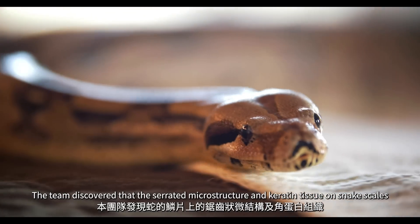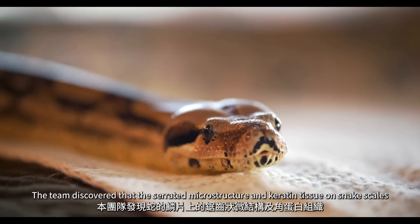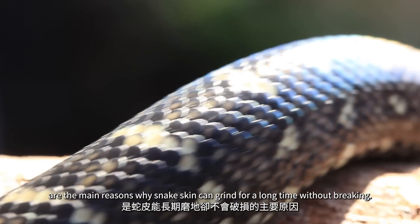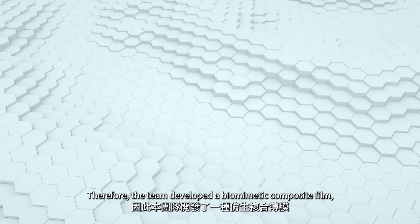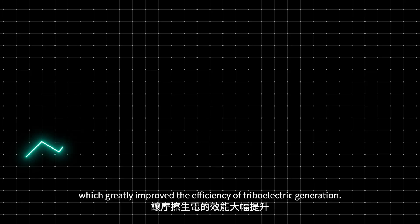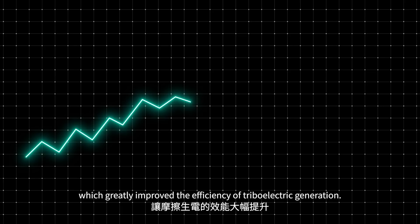The team discovered that the serrated microstructure and keratin tissue on snake scales are the main reasons why snake skin can grind for a long time without breaking. Therefore, the team developed a biomimetic composite film which greatly improved the efficiency of triboelectric generation.